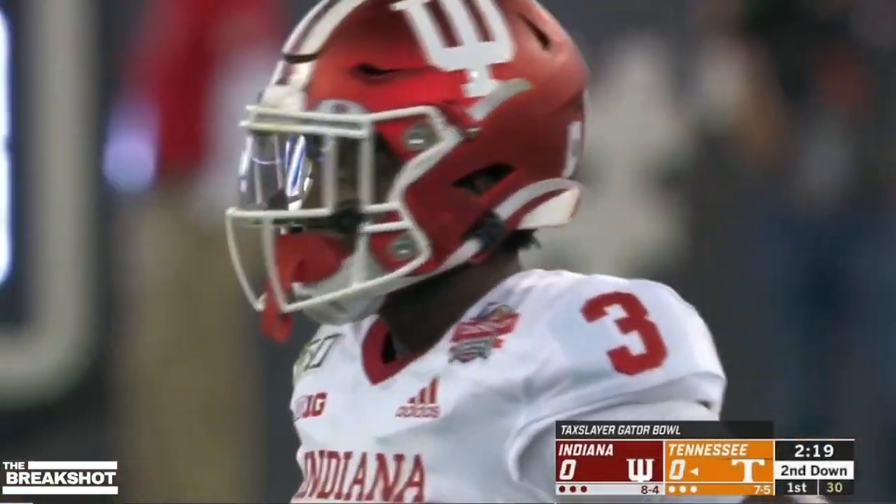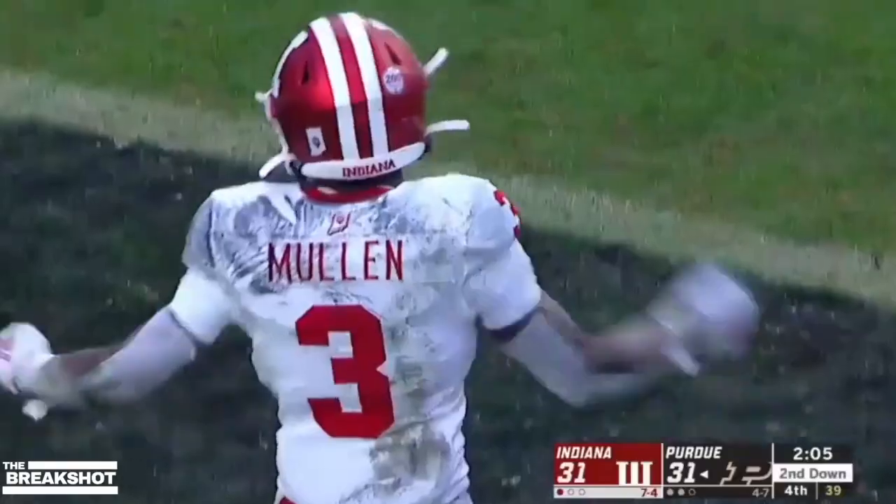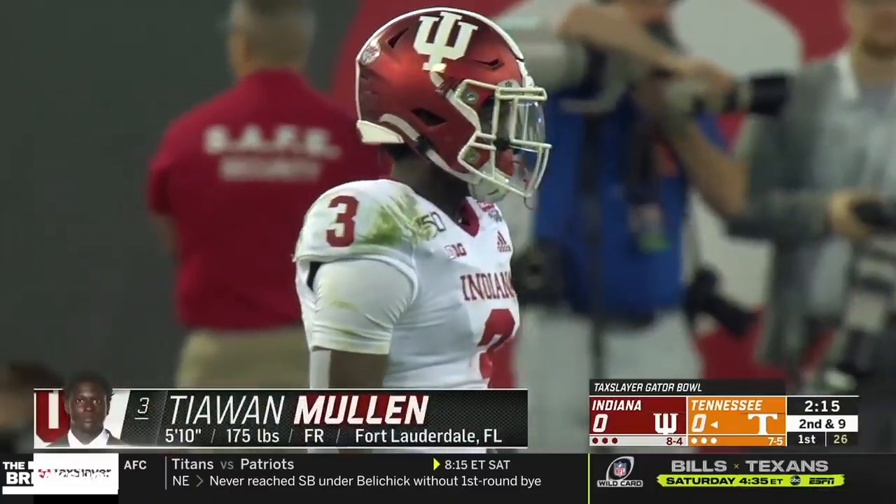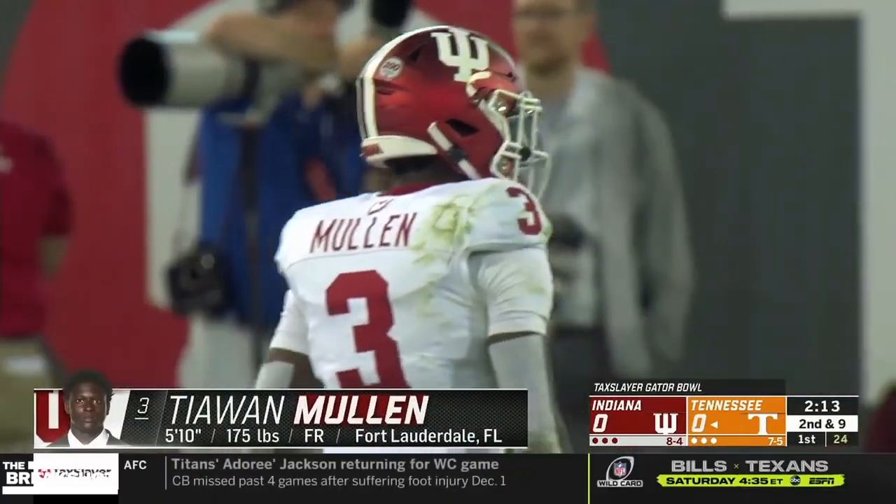Tyjuan Mullen is a big personality, he's a big-time player. That is Tyjuan Mullen, the very confident freshman on the coverage.